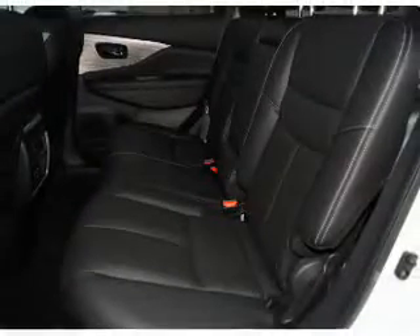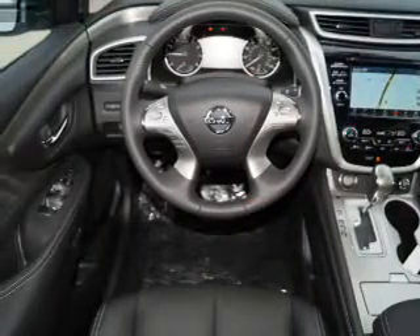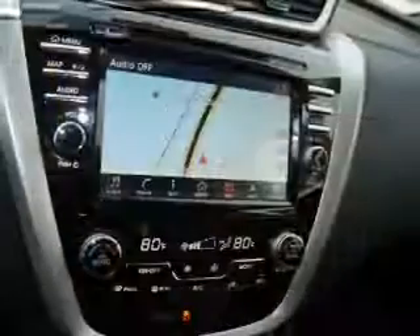Inside you'll find leather seats, heated seats, Bluetooth connectivity, digital radio, Sirius XM satellite radio, an auxiliary input, remote start, steering wheel controls, a premium sound system, and push button start.